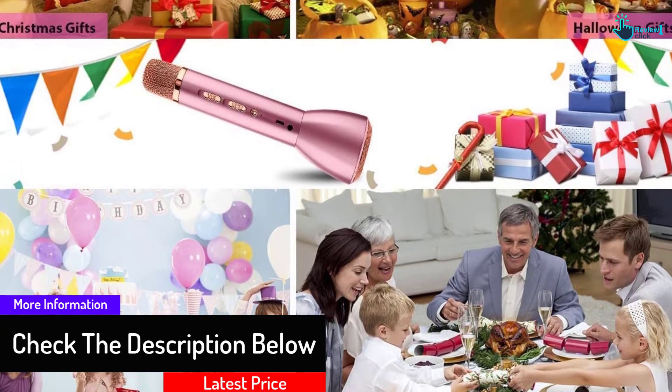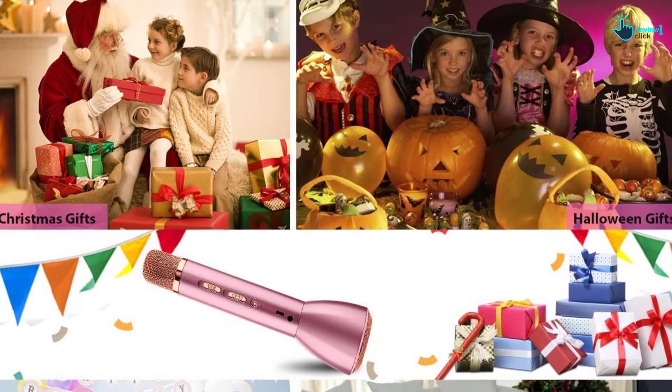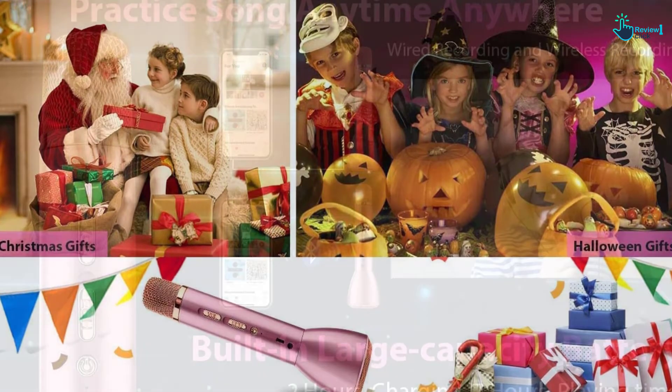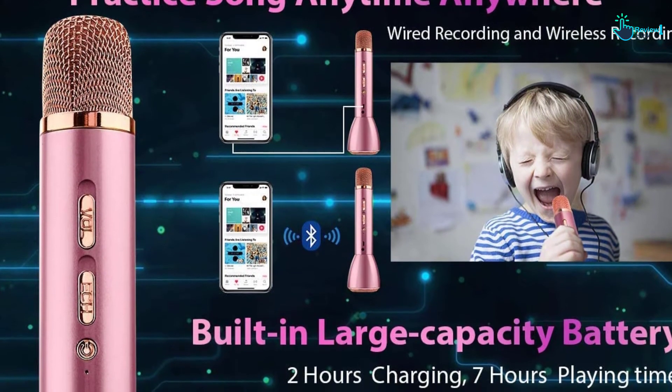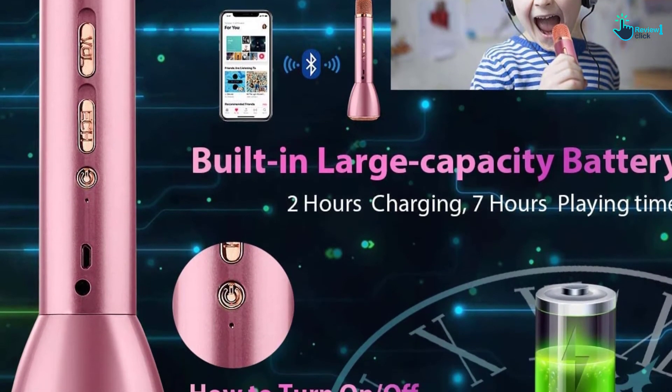It offers clear sound and also has good dispersion. The Bluetooth microphone works with many devices, including phones, stereos, home theater, and sound systems. You can comfortably use it outdoors and indoors too.